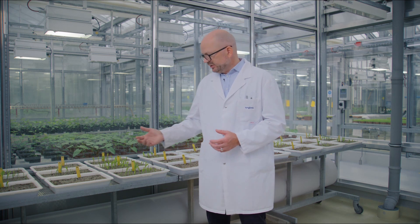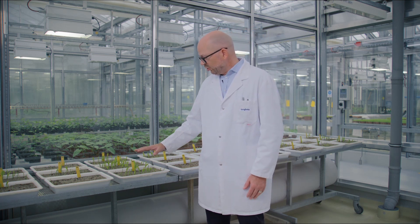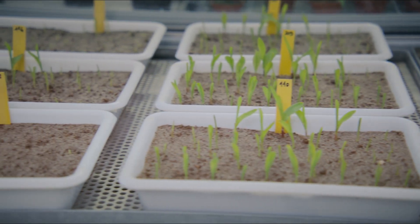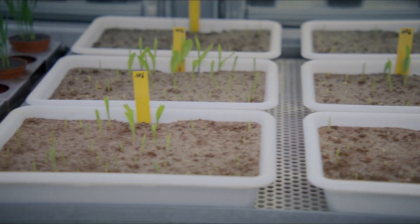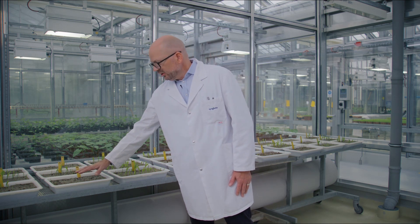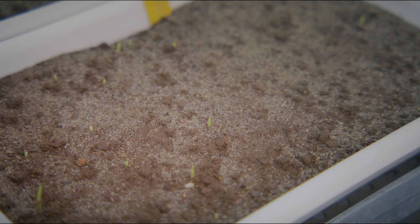Here you can see a very nice example. These are young corn seedlings and in the soil we have infected soil-borne fungus disease. This fungus will attack the young roots as soon as they start to grow. In this tray over here, we did not perform any treatment — you can see how the plants have not developed well.